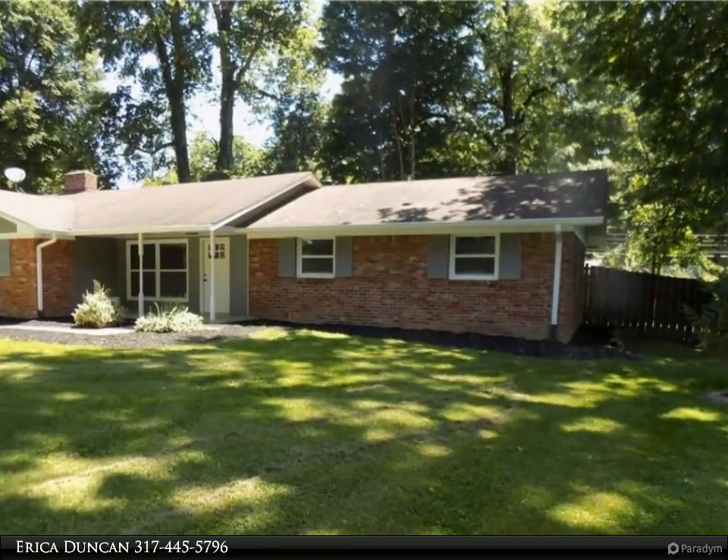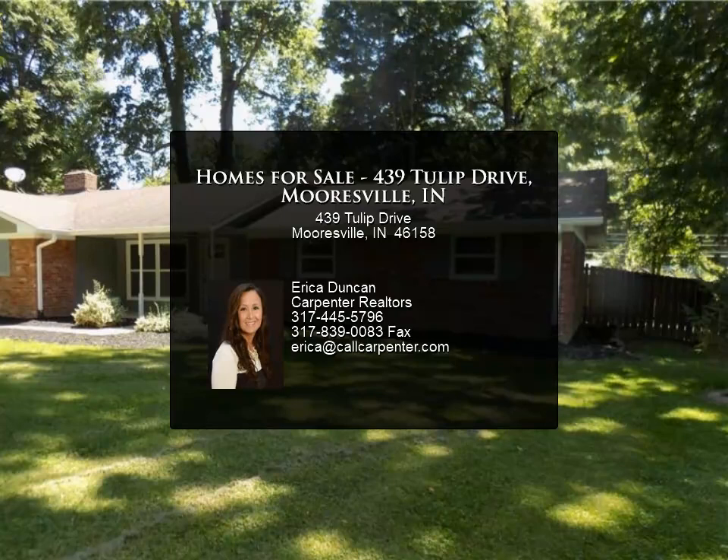Or contact Erica Duncan at 317-445-5796.